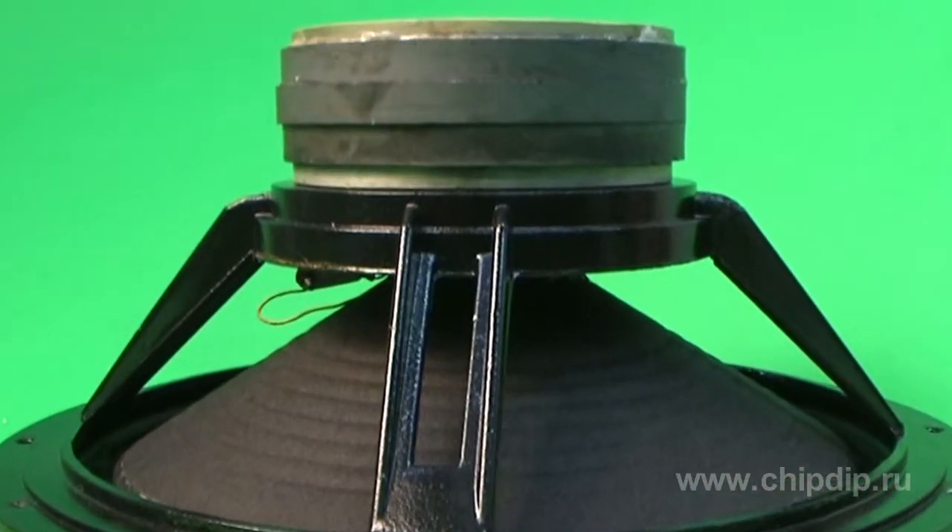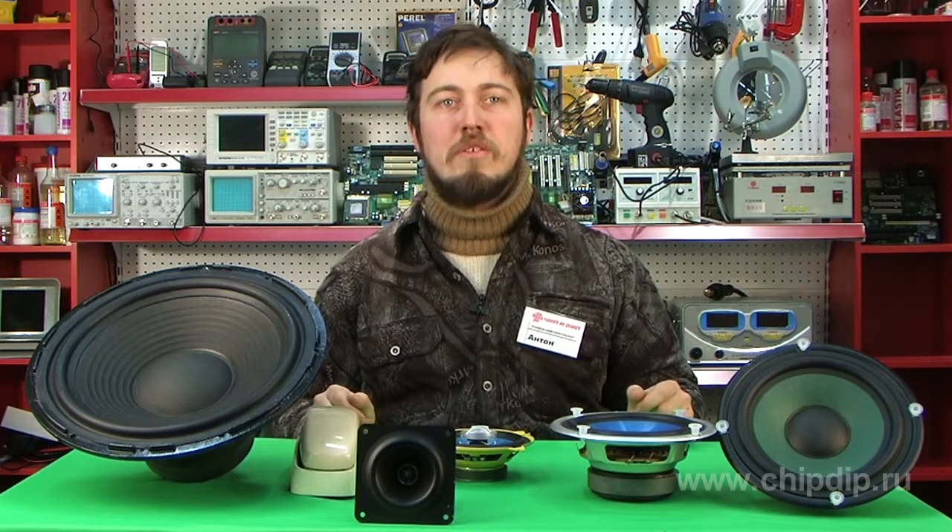Until now, the electrodynamic loudspeaker is the basic device for reproducing sound, and it all started with the early upgrade of the telephone receiver.